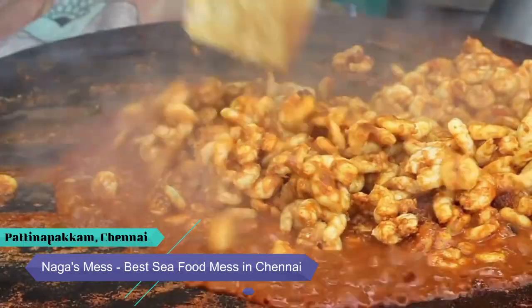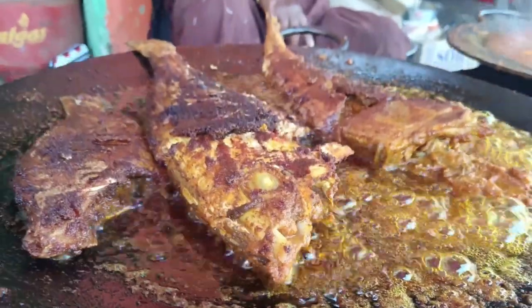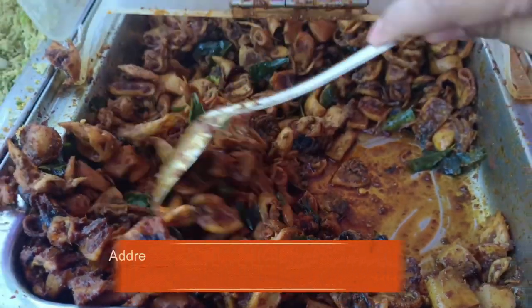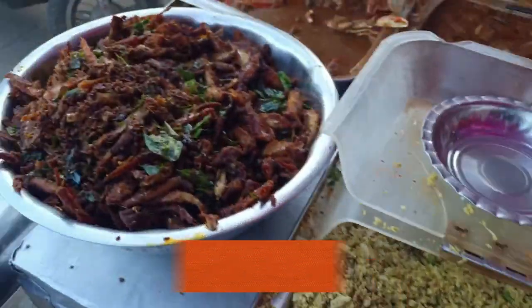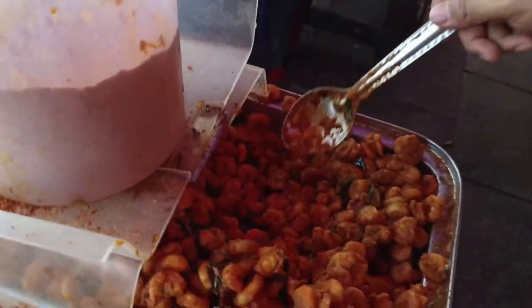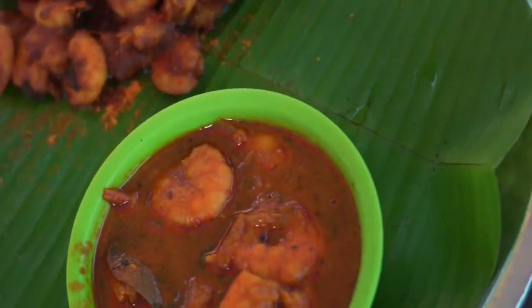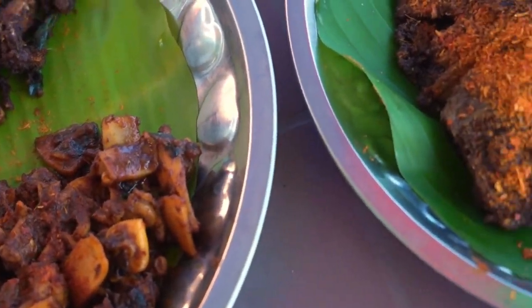The first place you can see is Nagasmes — the address is in the description. In the beach view, you can see a bench. You can cut and eat the seafood for about 60 rupees. This is a must-try restaurant.